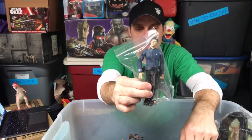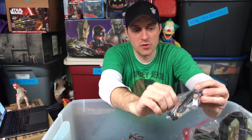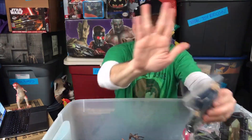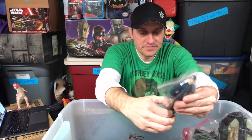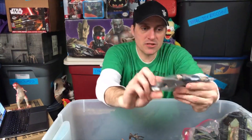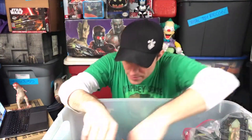Here's a Spock from the 2009 Star Trek line by Playmates — another figure I bought for Mania so I could review him. He does have the hand that does the Vulcan salute, which is how we should all be saying hi. I was starting to get into the practice of bagging figures by this point — he's already bagged.